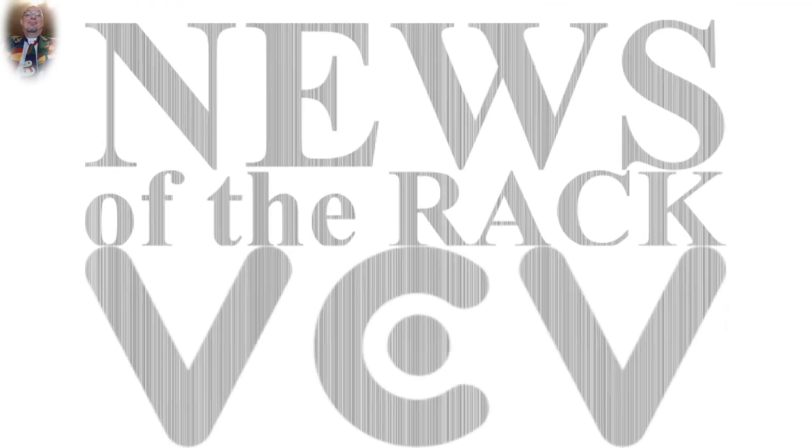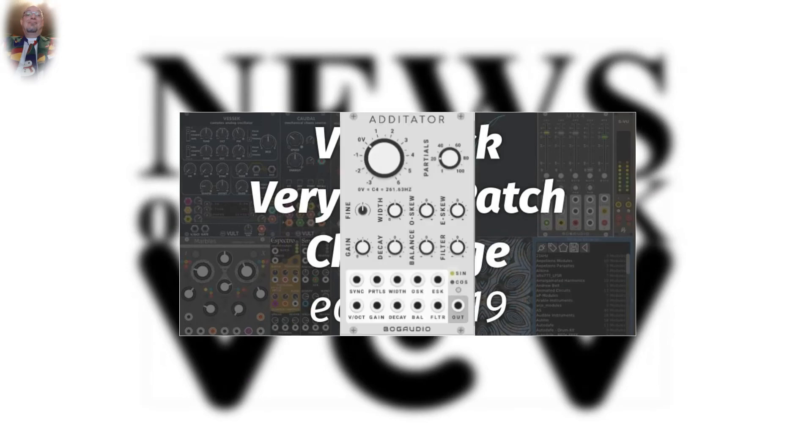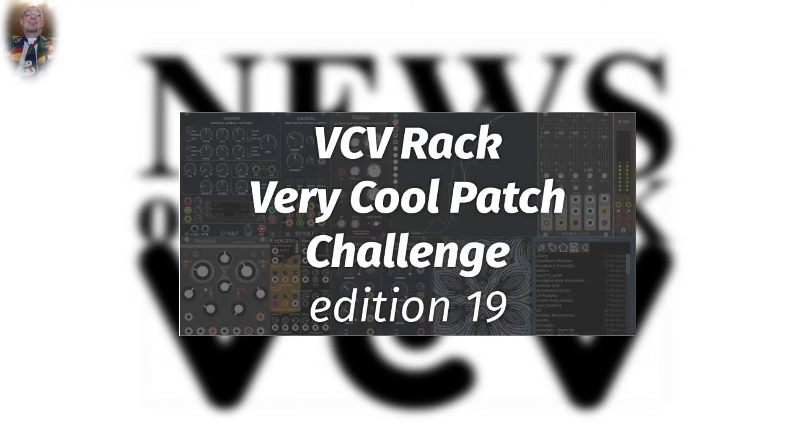For challenges: edition 19 of the Very Cool Patch Challenge — the module to be used is Bog Audio's Editor. Submissions can be submitted until midnight on the 19th of November 2018, and the new challenge will be announced on the 20th of November 2018. In the meantime, this is no longer a competition and commercial modules may also be used. More about the new conditions under the corresponding link.